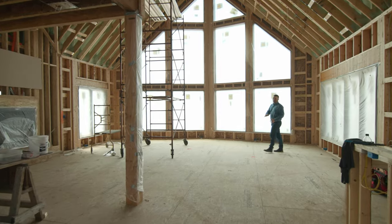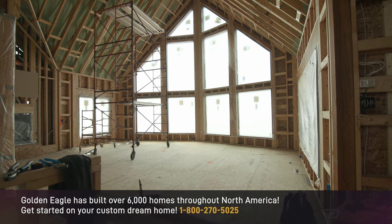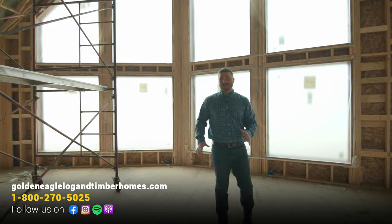We want to show you the interior quickly — it is going to be incredible in here. We have two grand feature walls because we've got wonderful views on both sides. This is going to be an incredible tour that you will not want to miss. We'll be back soon.